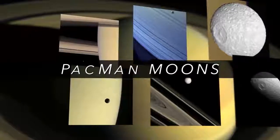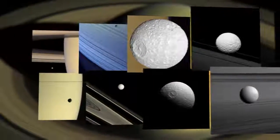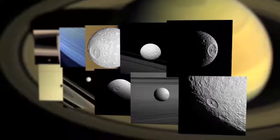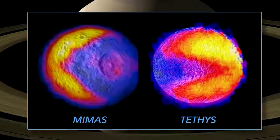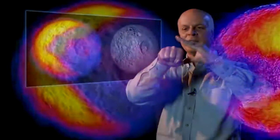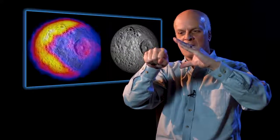Mimas and Tethys are two of — the last count was about 62 moons that Saturn has. These are examples of Saturn's icy satellites. When you just take images with Cassini, they look normal. With Mimas, it looks like the Death Star. But when you superimpose the thermal maps from CIRS on it, it looks like Pac-Man. Mimas was the example where we saw very warm temperatures surrounding a very cold region, as if it was going to chomp it up.